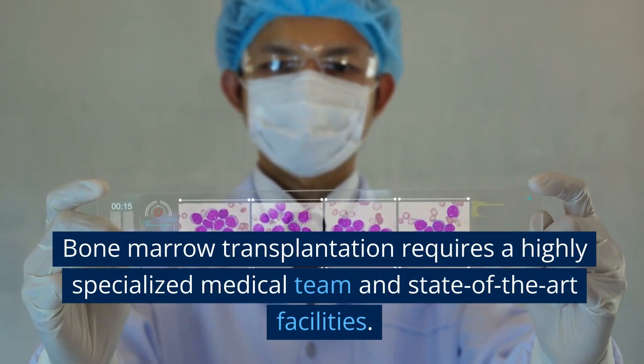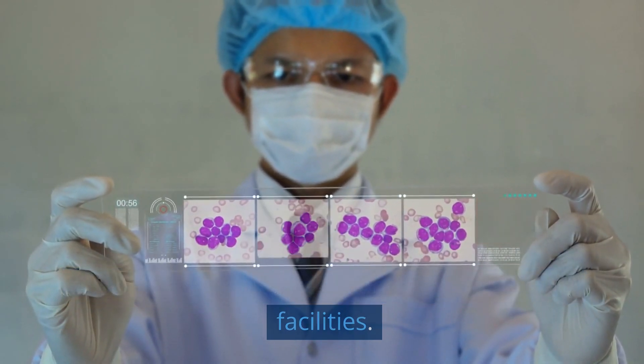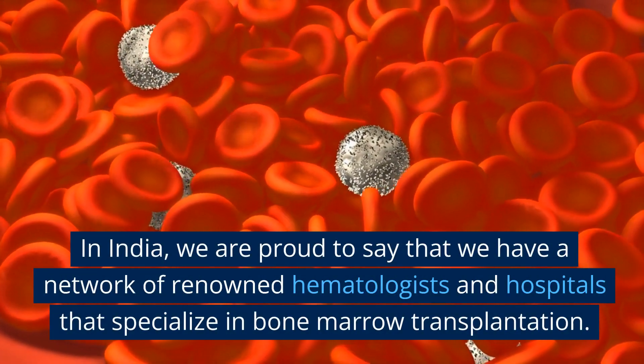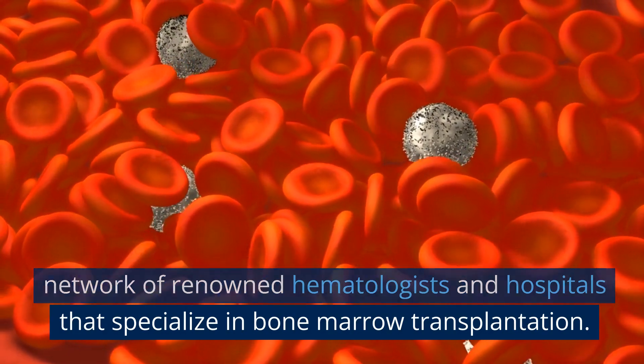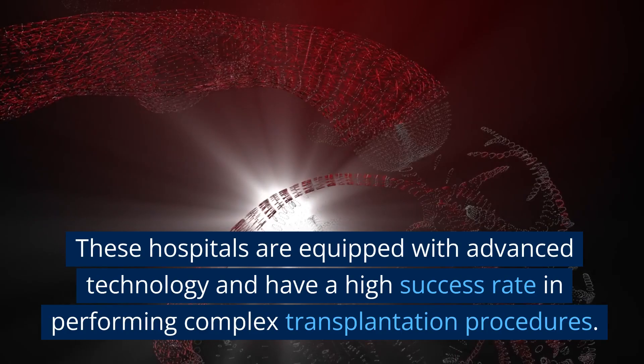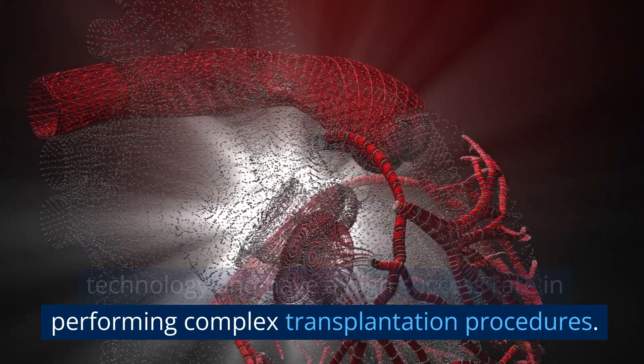Bone marrow transplantation requires a highly specialized medical team and state-of-the-art facilities. In India, we are proud to say that we have a network of renowned hematologists and hospitals that specialize in bone marrow transplantation. These hospitals are equipped with advanced technology and have a high success rate in performing complex transplantation procedures.